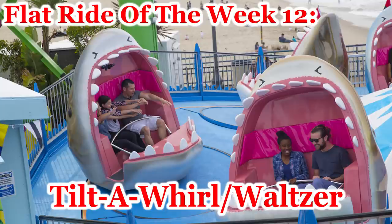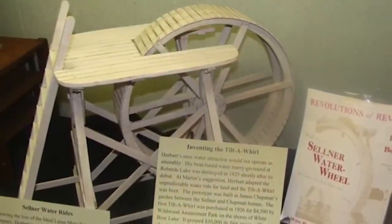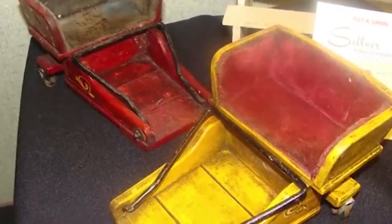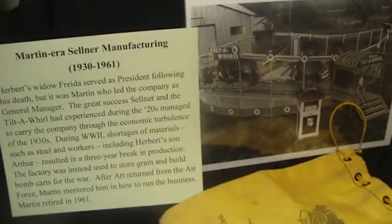So let's get started with the history. The Tilt-A-Whirl started in Faribault, Minnesota by the Sellner Manufacturing Company in 1926. The early Tilt-A-Whirl had wooden gondolas, gas engines, and featured nine cars instead of the now common seven.